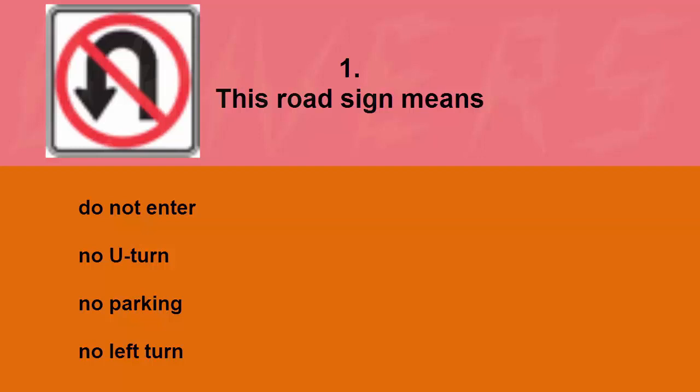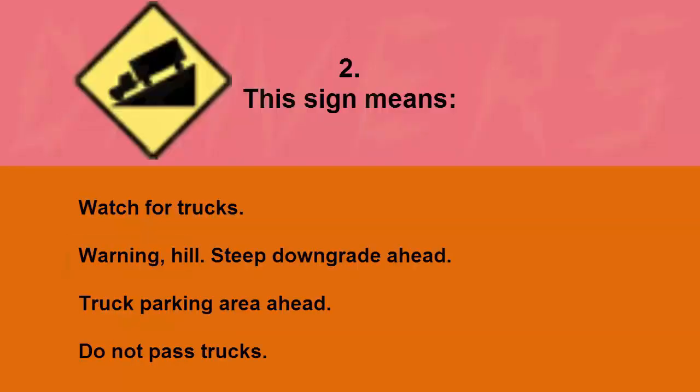This road sign means: do not enter, no U-turn, no parking, or no left turn. The correct answer is no U-turn.